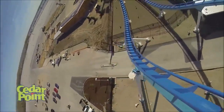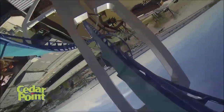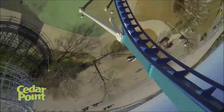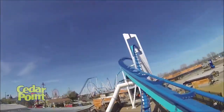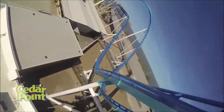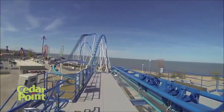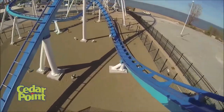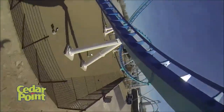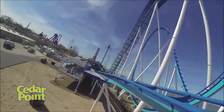You go into this huge corkscrew, and then here it is — the keyhole elements, the standout section of this ride in many people's eyes. You go through an incline dive loop, another zero-G roll through the keyhole element again, and then you slide up into the mid-course brake run. Then you go down a little dip, kind of meander through a helix, and just glide over a small airtime hill before you hit the brakes.